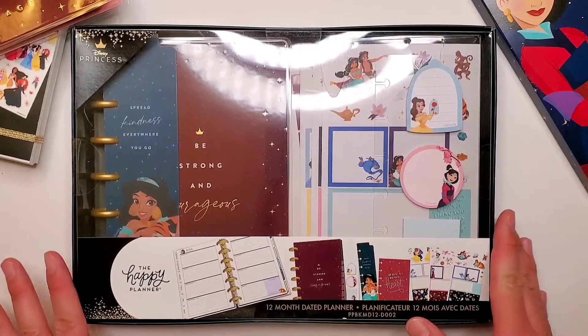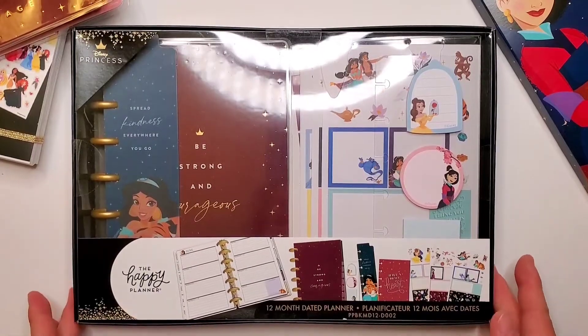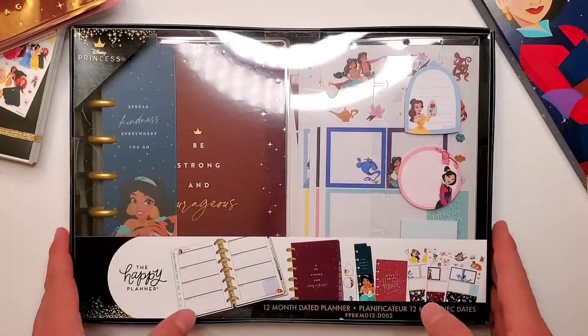Hi all and welcome back to my channel. In this video I am so excited to be able to share this boxed set with you.